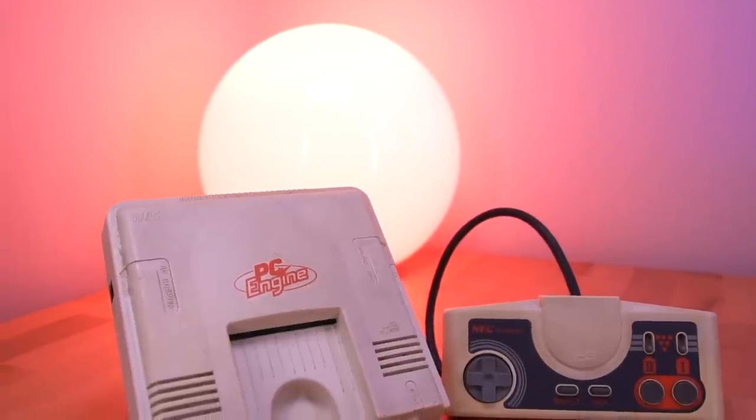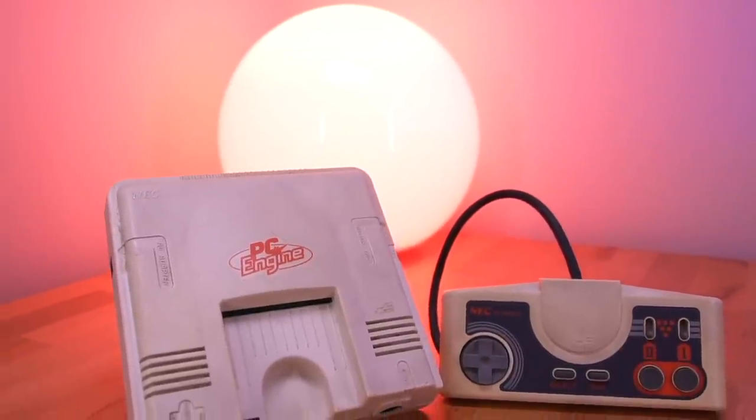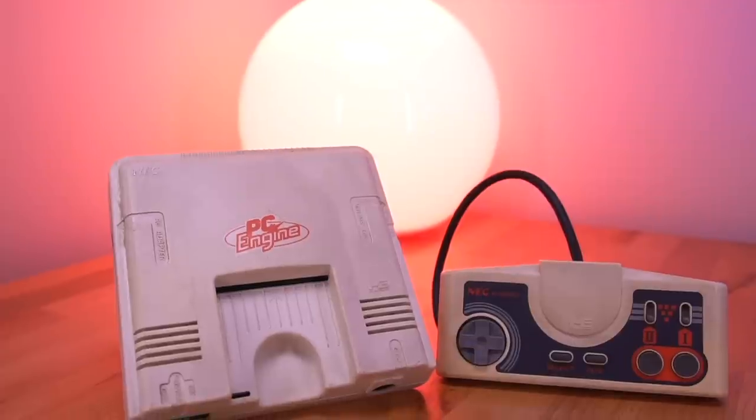Here I have a pretty beat up, neglected, and sun-faded PC Engine which I imported from Japan. While it works just fine, I will be replacing all the capacitors, fixing some known hardware issues, replacing the old yellow shell to give it some flair, and most importantly, increasing its functionality, which includes giving it the highest quality video output through HDMI. So with that, we got a lot of work to do on this console.